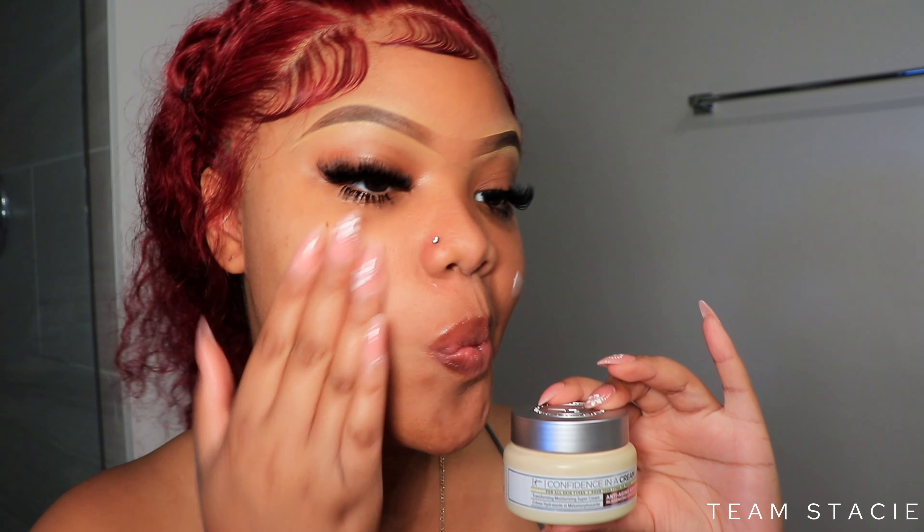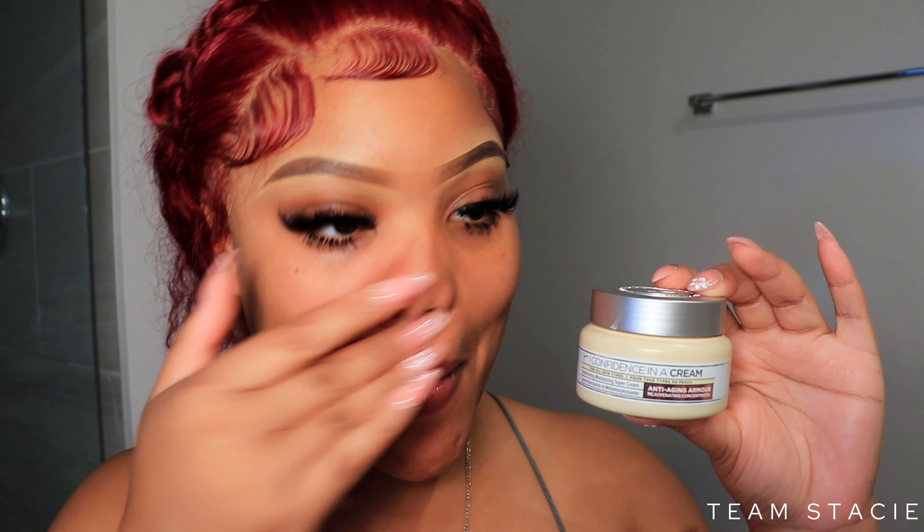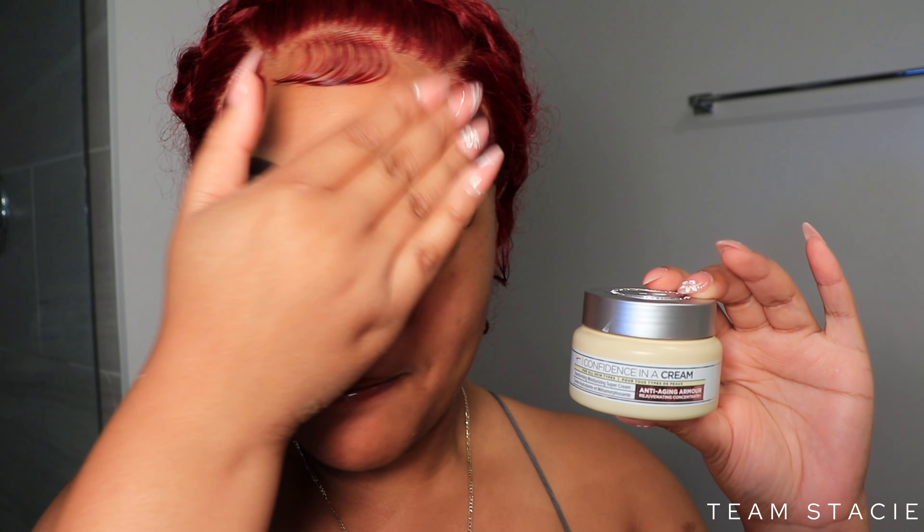Let's jump into skincare. The face is looking good but we can always get a little better, so I'm using the Confidence in a Cream facial cream from It Cosmetics. This is more for mature skin but it's been working really well on me. I'm also using their under eye cream so my concealer can go on nice and smooth.